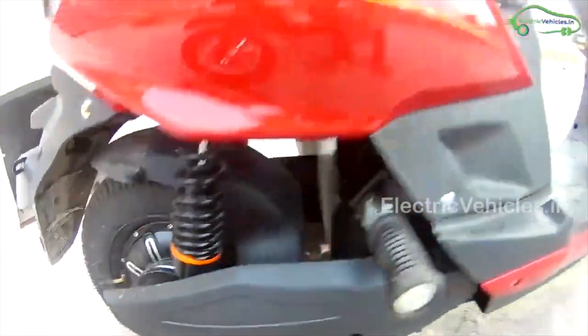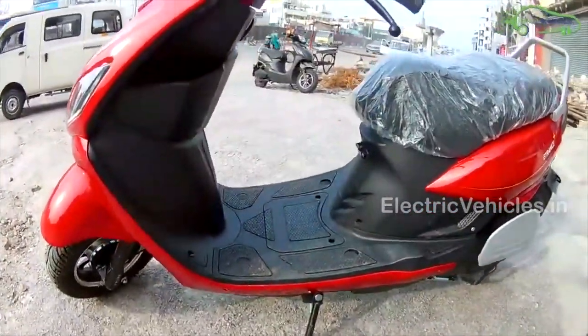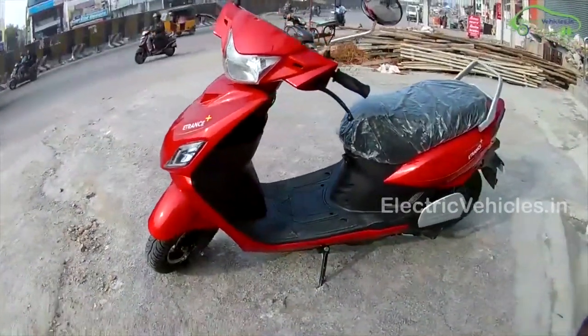The motor capacity is 250W. The battery capacity is 1.8kWh lithium-ion which is detachable. It can be charged in 4 hours. The actual room price of E-Trans Plus is Rs.68,000.